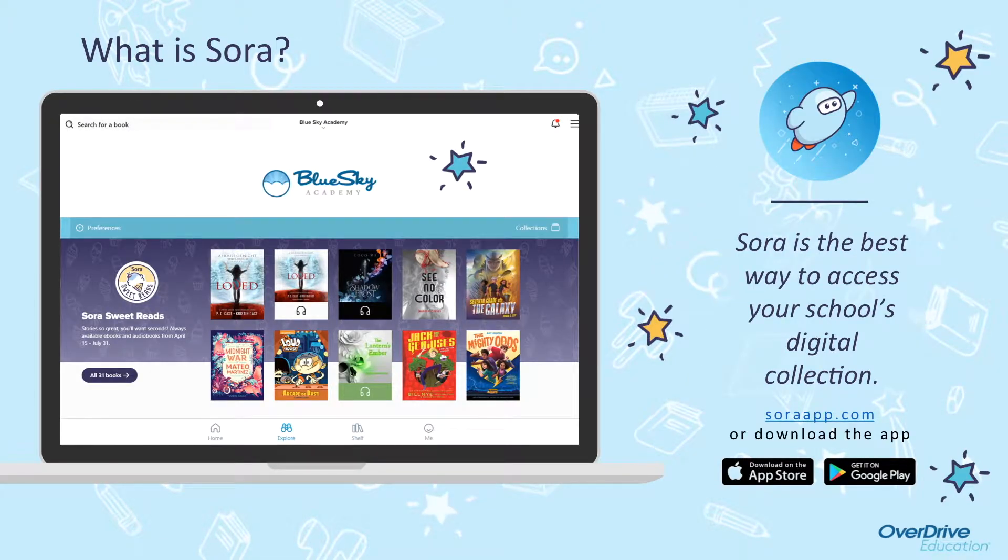What is Sora? Sora is the best way to access your school's digital collection of e-books and audiobooks. Sora was created by Overdrive and is the student version of their app. Libby is the personal version and you may be familiar with that through your public library.